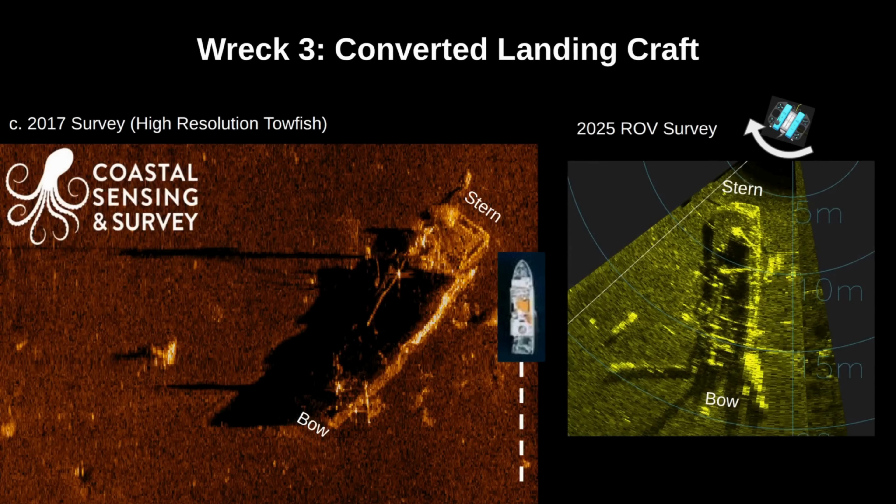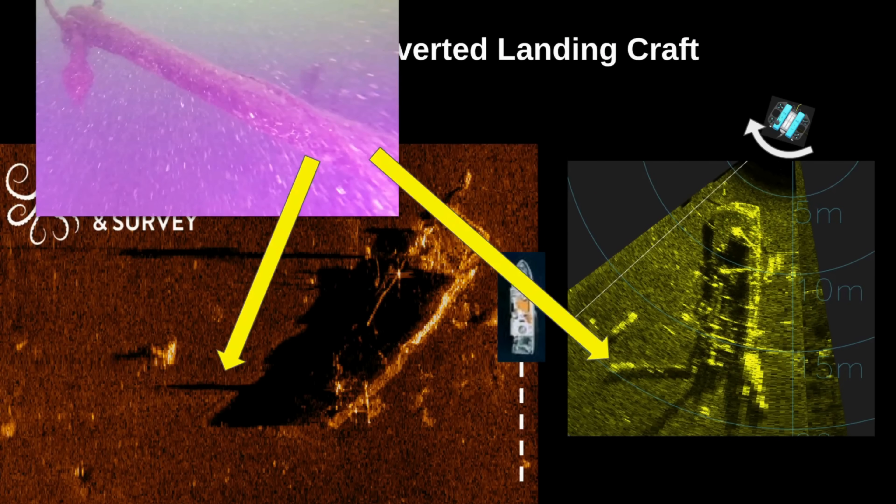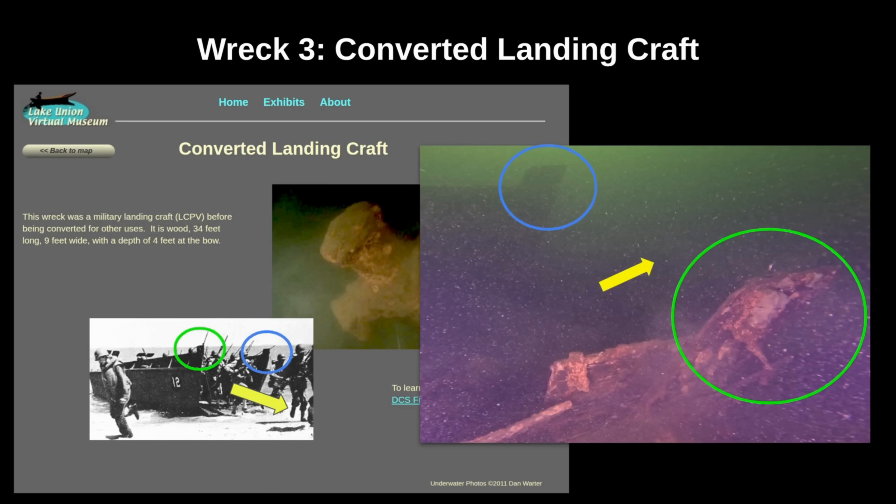I was pretty skeptical of this wreck from the onset, as the sonar surveys have a lot of differences, especially at the bow. However, one key similarity is the main cavity adjacent to a bright return, which is likely the tow post. We also see this elongated structure and shadow, which could be the pulley and boom. Crucial identification details came from the virtual museum, giving us a clear match on the tow post. I would have never thought this was a military landing craft, but looking at the bottom left photo, we see the same notches at the fore part of the wreck lining up perfectly. I suspect this vessel has traveled well beyond Lake Union — super cool to witness military history like this.